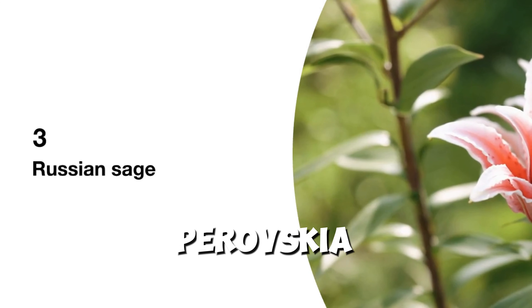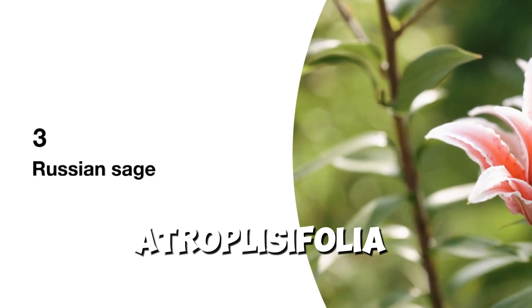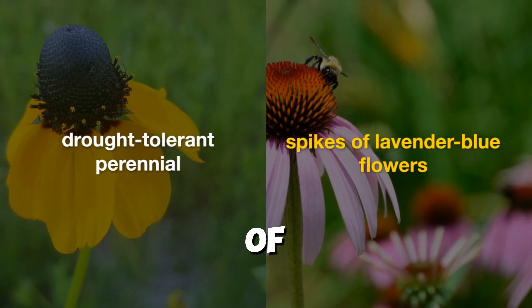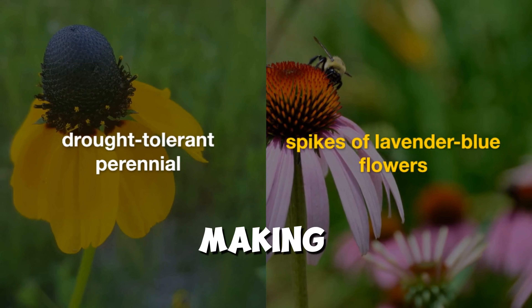3. Russian Sage (Perovskia atriplicifolia) — this drought-tolerant perennial boasts silvery foliage and spikes of lavender-blue flowers, making it a standout in Zone 7 landscapes.